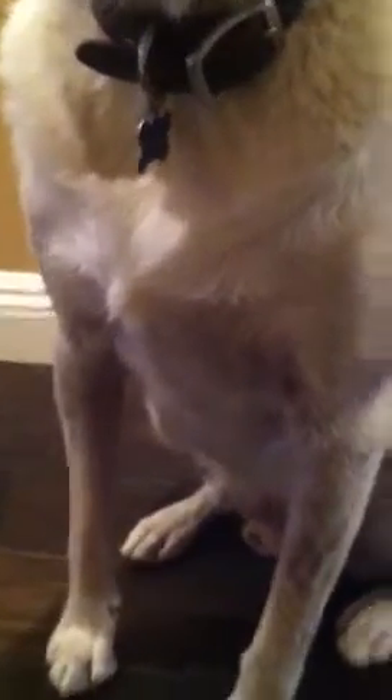I wish you could see it better. That's probably pretty good. You can see it's like his right arm — his right paw — is really going.